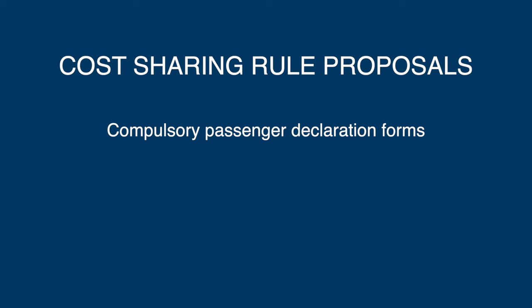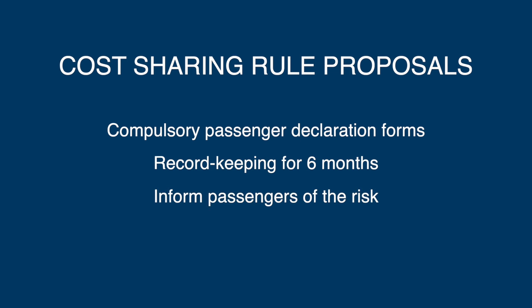It's already announced that it's planning to make the following changes. It wants to make it compulsory for pilots to obtain passenger declaration forms from their cost-sharing passengers, and a requirement for pilots to keep those forms for six months. It will be mandatory to inform passengers about the differences between a private flight on a private aeroplane compared with a commercial air transport flight. The CAA also wants to change the rules so that pilots and passengers have to pay an equal share of the direct cost of the flight. At the moment in the UK, the pilot just has to pay something towards the flight, but it could be as little as a pound.